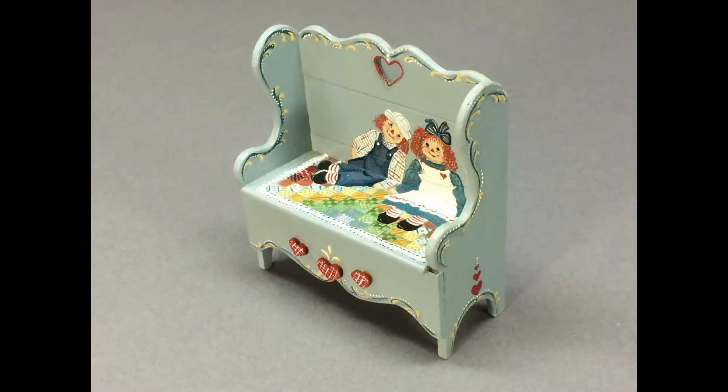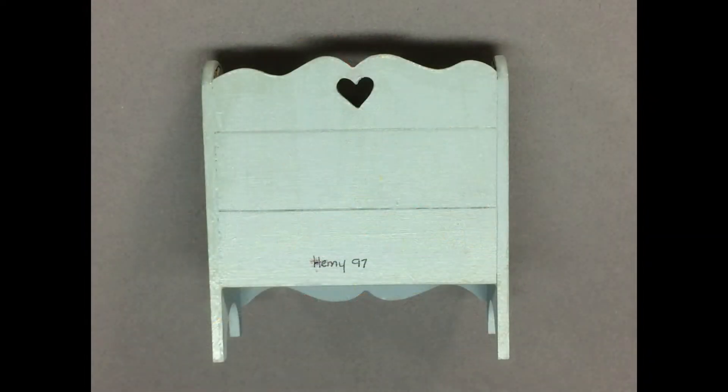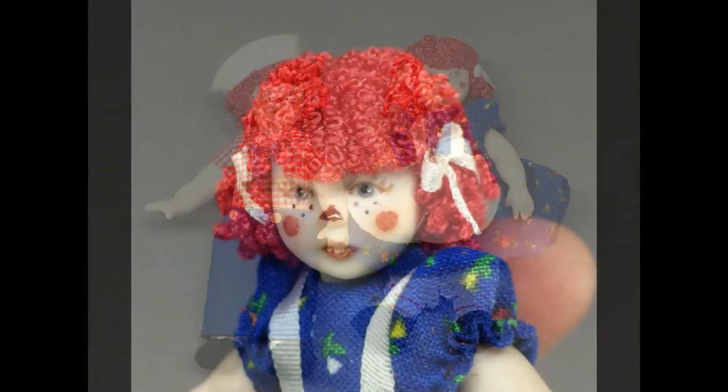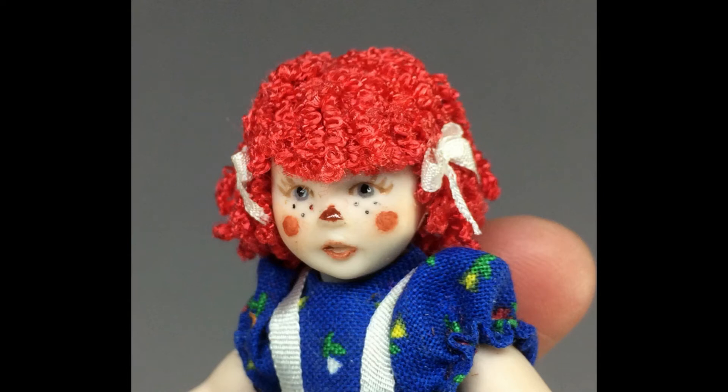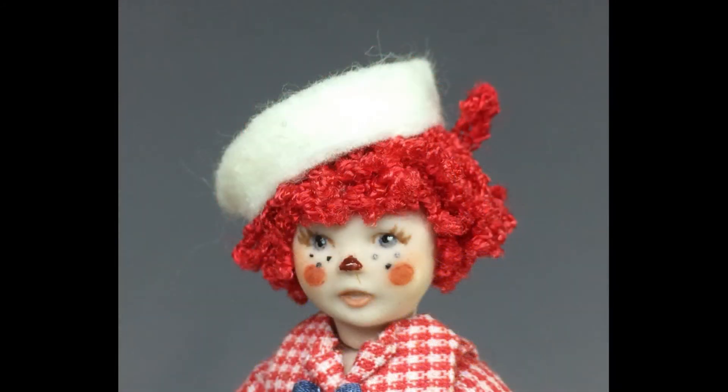Look at this awesome miniature wooden bench painted with Raggedy Ann and Andy — the detail is fantastic. It's painted to look as though they're sitting on a patchwork quilt. It has a heart-shaped cutout on the back, and that detail is carried through with heart appliques on the bottom front. It's signed on the back by the artist. And here are Raggedy Ann and Andy as miniature porcelain dolls — aren't they cool? Their faces are beautifully painted. I could make out the number 87 on the back of their heads, but I'm not sure if that's the year. They seem newer than that, and I couldn't make out the rest of the mark.